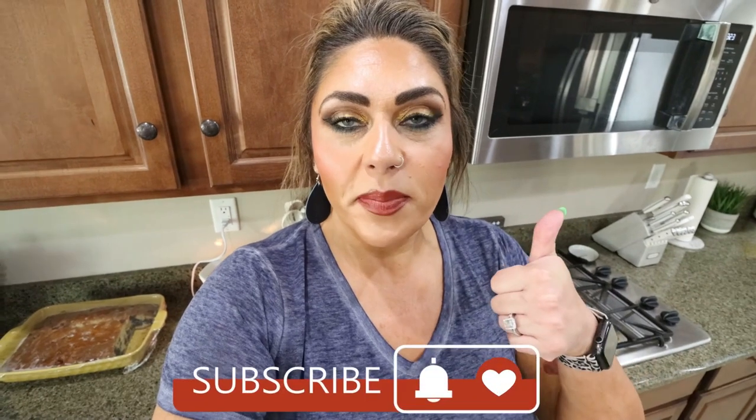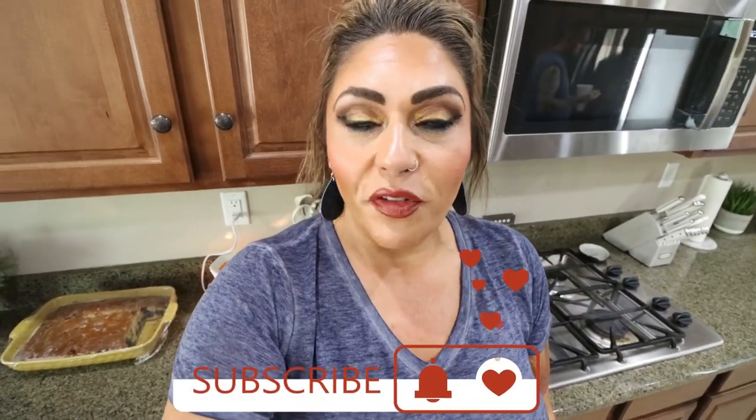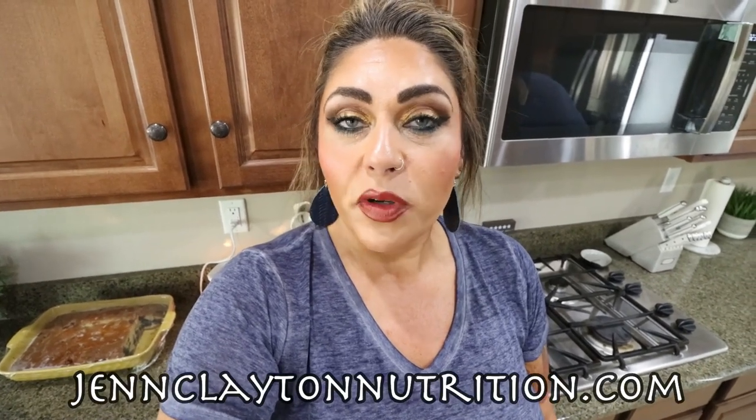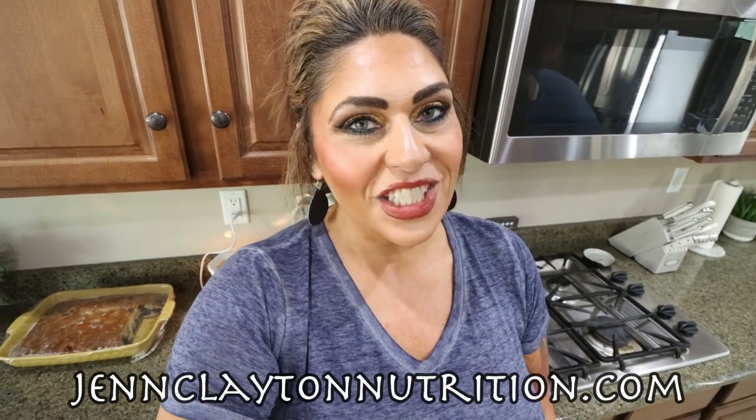Hi friends, welcome back to my channel and a very special welcome if you're new here. My name is Jen, I'm a certified weight loss and nutrition coach and I'm on WW Personal Points. It is Saturday so it is grocery haul day. I have my grocery haul for you as well as what is on my menu for dinners for the week. Give this video a big thumbs up, subscribe and turn your bell on so you never miss a grocery haul or any other video — I upload five days a week. Check out the description box for nutrition coaching: personalized macros and calories as well as one-on-one coaching. Links, discounts to my favorite things, and come join my Facebook group. Let's jump into this week's grocery haul.